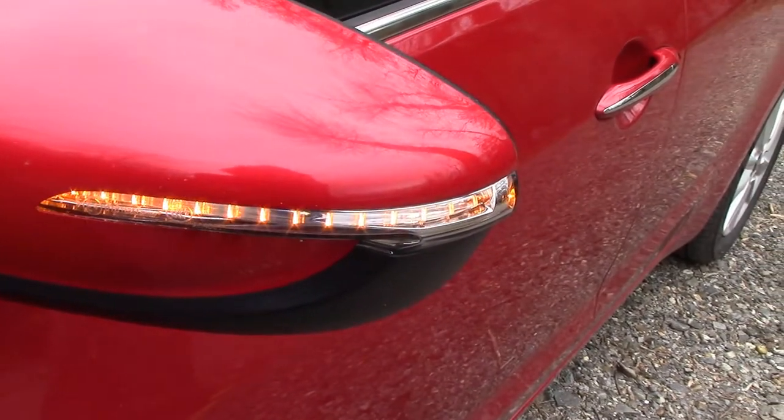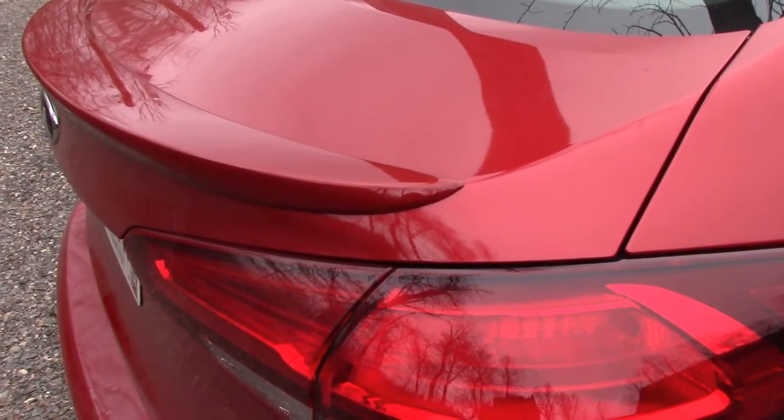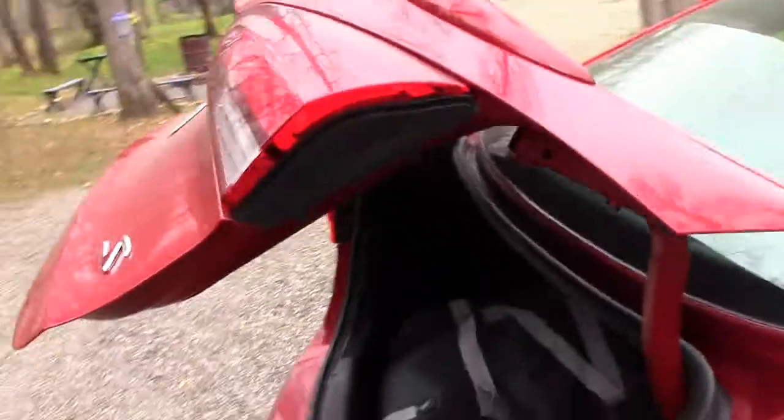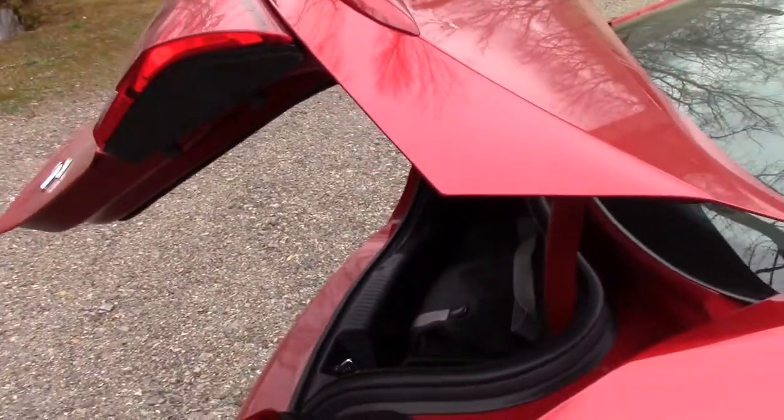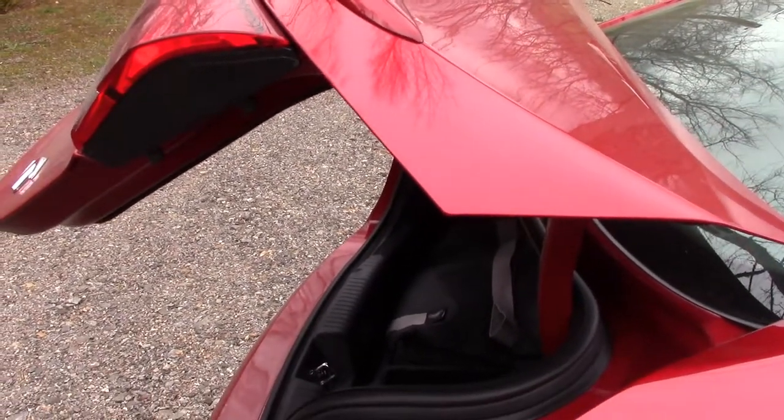It has LED turn signals. It has a smart trunk — if you have a handful of groceries, it will open up after a few seconds of you standing by the trunk.